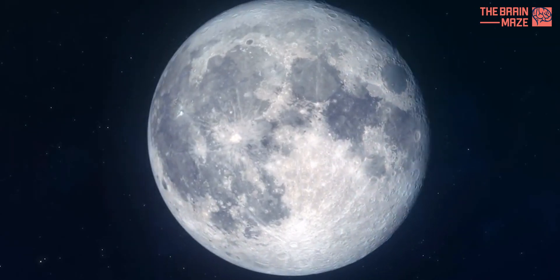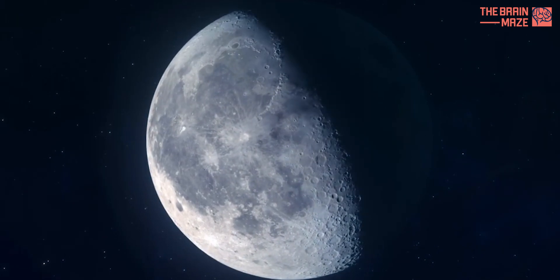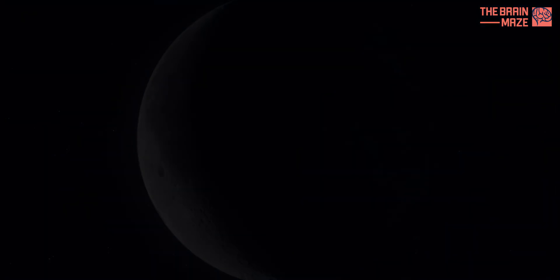The moon's far side, once a place of mystery, is slowly revealing its secrets. As we continue to explore this hidden face, we gain a deeper understanding of our lunar companion and unlock the potential for further exploration and scientific discovery.